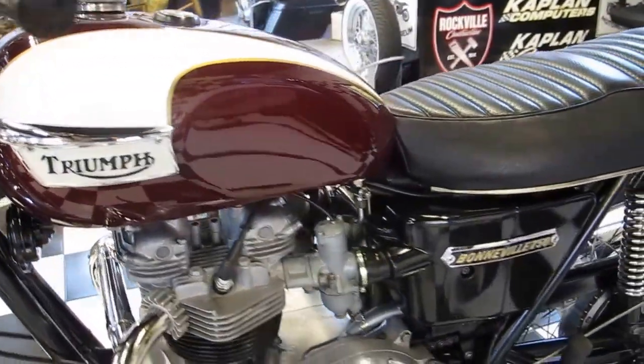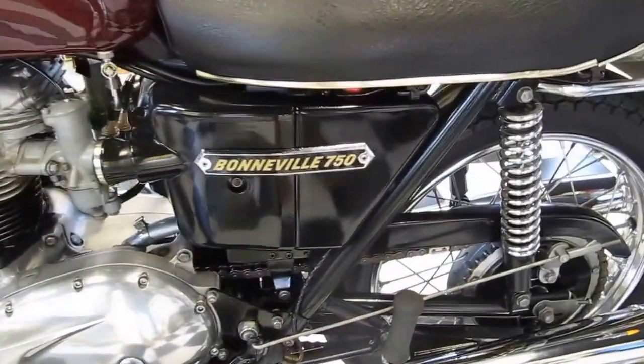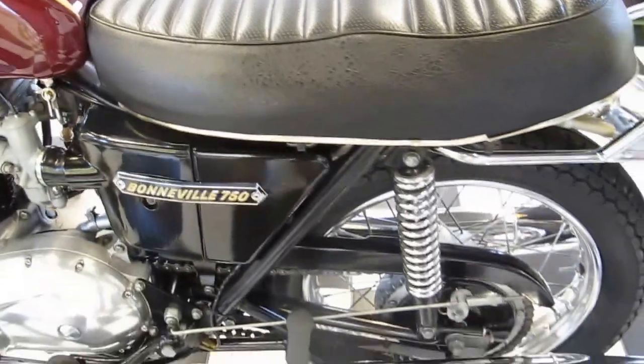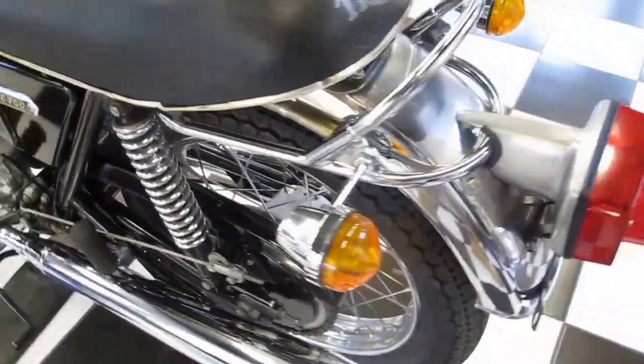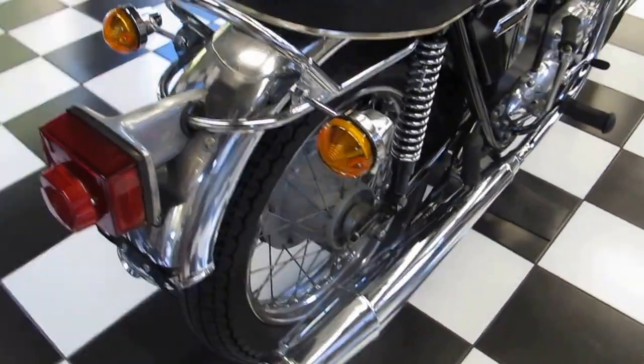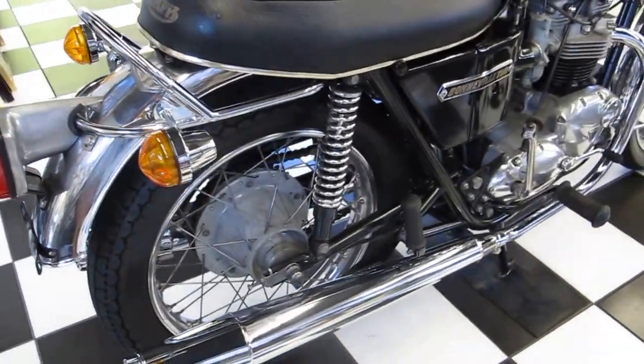It's a T140V. The 1974 model had a limited amount of production throughout that year due to the strike in October of 1973.